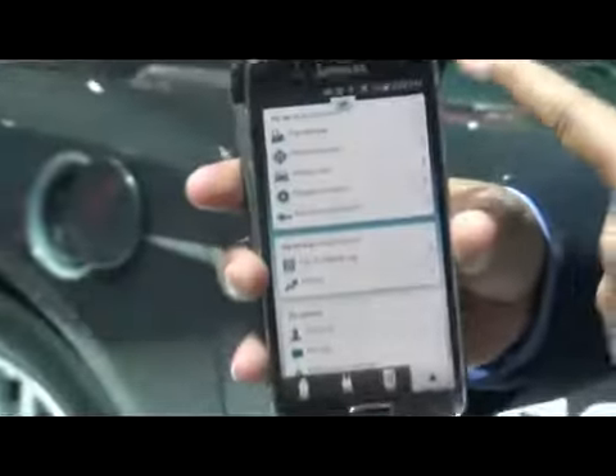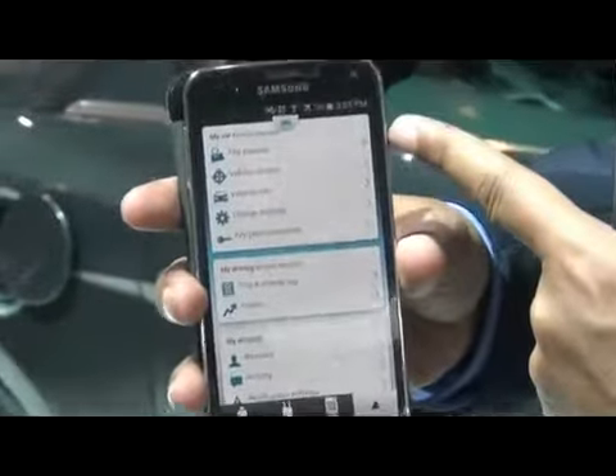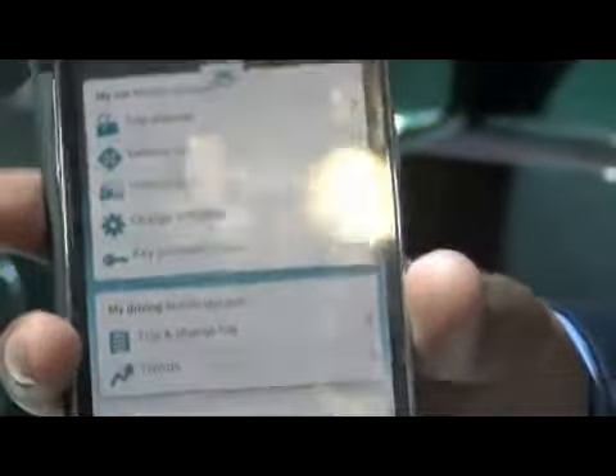There are a variety of other things we can do with the app. I'll show you some screenshots I've taken, as it's a little difficult with just one finger. We can plan a trip and locate a vehicle — how many times have you parked and can't remember where? This will help you find it. You can also check in on your vehicle from anywhere in the world. If your vehicle is in Germany and you're here in Barcelona, you can check on the battery status, where it is, and what it's doing.